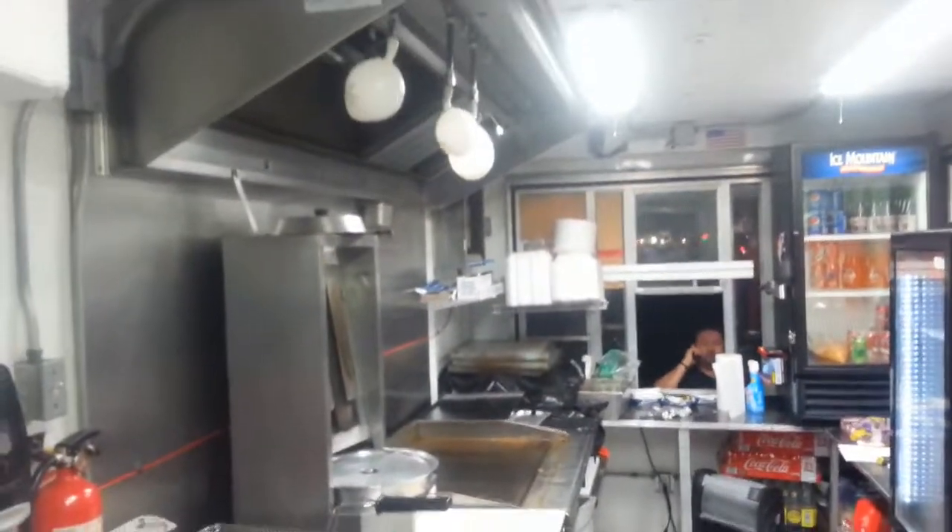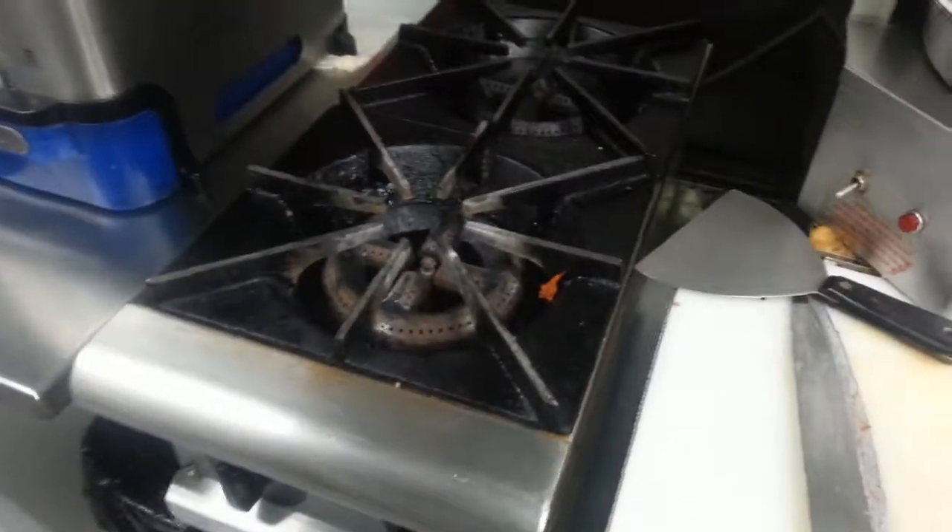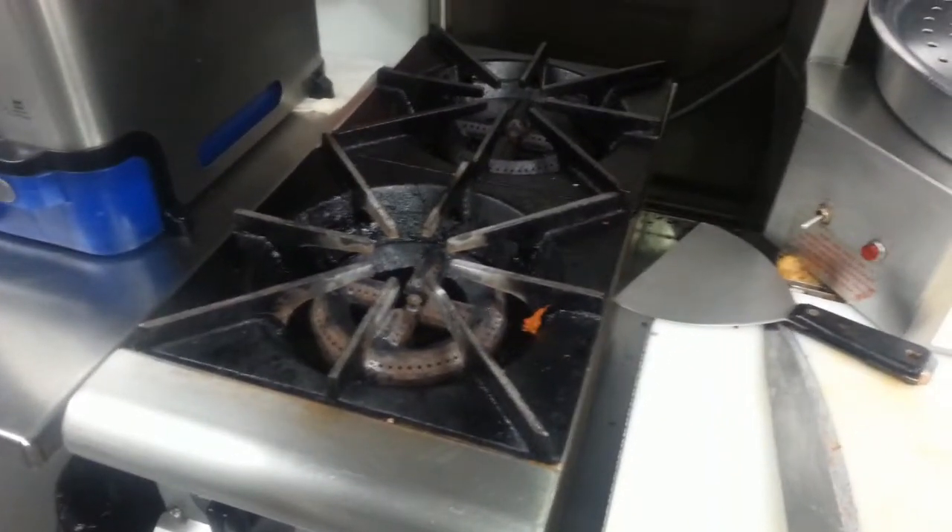Our technician activates the system by pulling the pull station. All of the balloons inflate at different rates and volumes based on the different flow ratings of each nozzle. The system also automatically shuts off the gas to the cooking equipment. This system passed the test.